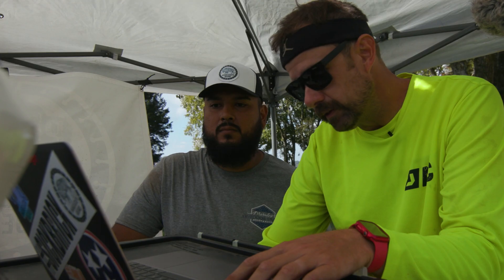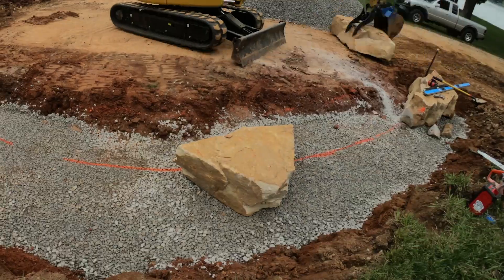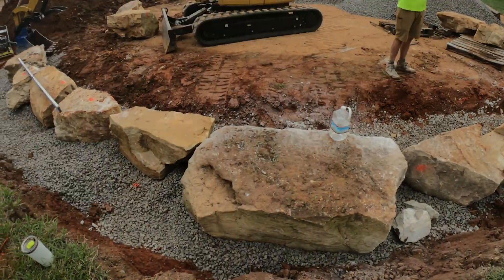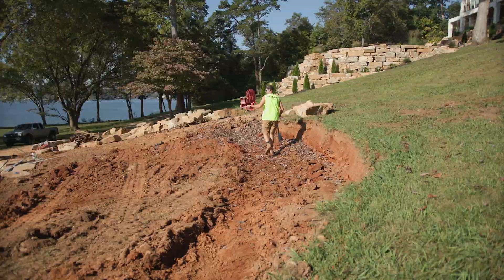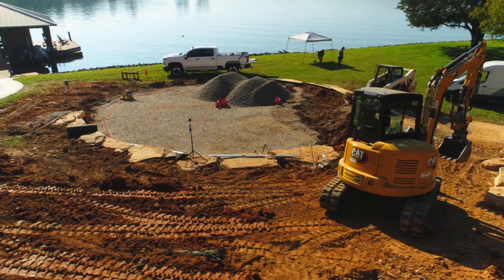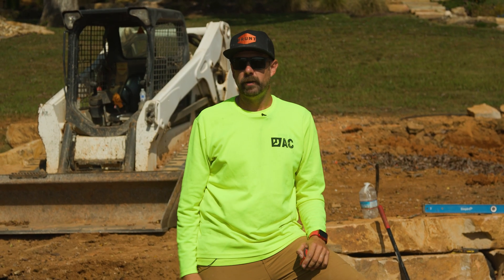We're going to cut everything out, over-excavate a couple of feet, and bring in some large boulders again — some large outcropping — cutting this back and building a couple of terraces in order to excavate and get ready for the pavers. Chris has started to excavate everything for our open-graded base. We're going to put a layer of geo-grid in to stabilize things, and then seal out the edge with our perma-edge paver restraint.